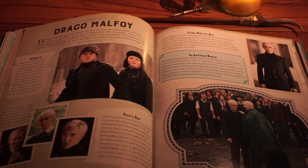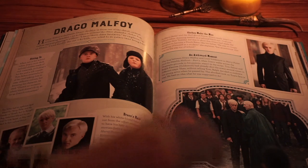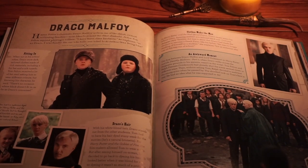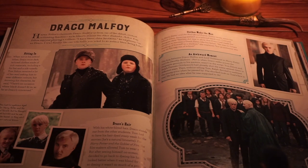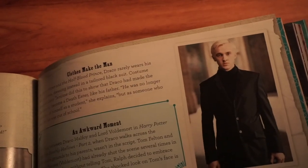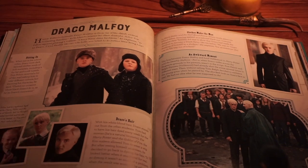Draco — one of the most underrated characters, I feel. I mean, a lot of people like Draco, but a lot of people also hate Draco. I just think he's great. Is he a little snot-nosed brat? Yes. But do I also feel bad for him? Yes — he is a child. It says: 'Fitting In. When not in his school robes, Draco wore dark tailored clothes made of rich materials, including a fur hat and a silk tuxedo. Tom Felton received a lot of fan mail asking him to wear different colors, but knowing his character, he said there's no occasion where black doesn't fit in as far as Draco is concerned.' That's a neat little tidbit.